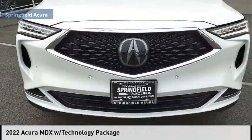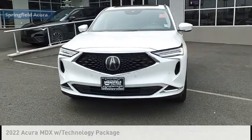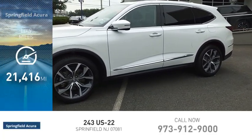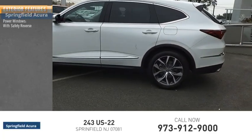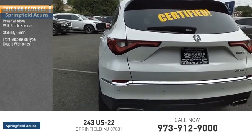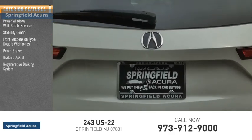Come test drive the 2022 MDX. This vehicle is powered by an all-wheel drive six-cylinder 3.5 liter engine and has less than 25,000 miles. Some of this vehicle's great options include power windows with safety reverse, stability control, front suspension type double wishbones, power brakes, braking assist, regenerative braking system, and traction control.